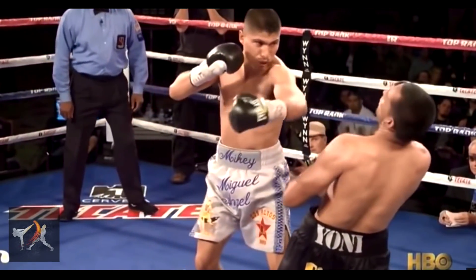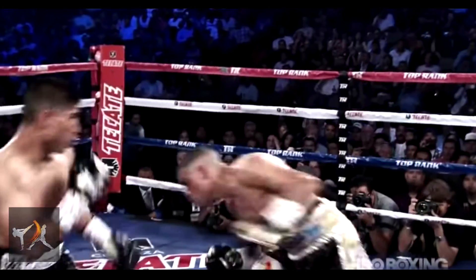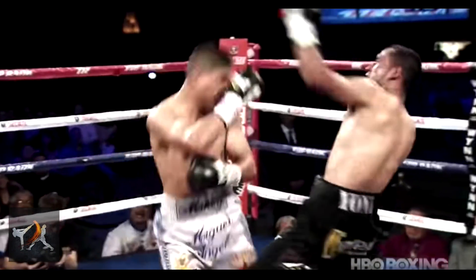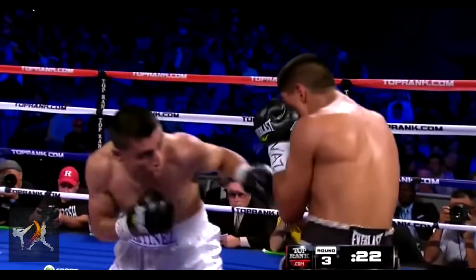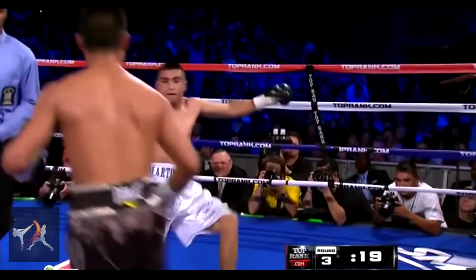Mikey Garcia is one of the greatest boxers fighting today. Known for his incredible knockouts, Garcia's dramatic finishes are made possible through a thorough knowledge of ring craft and solid technical skill. Garcia does not often use advanced techniques. Instead, he uses basic fundamentals in highly advanced ways, the whole becoming far greater than the sum of the parts.